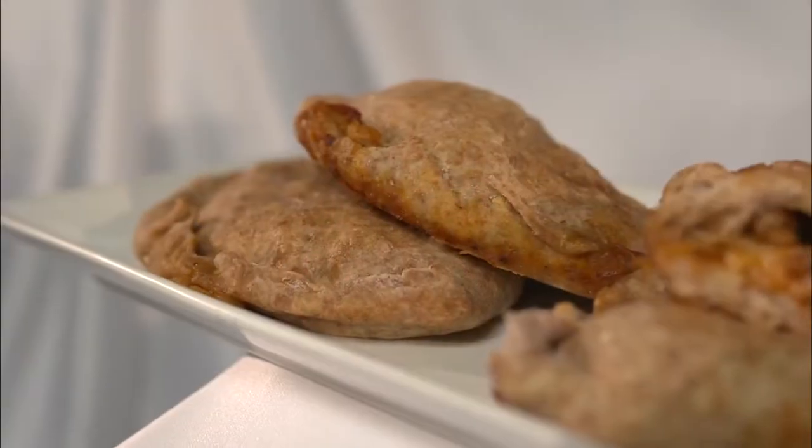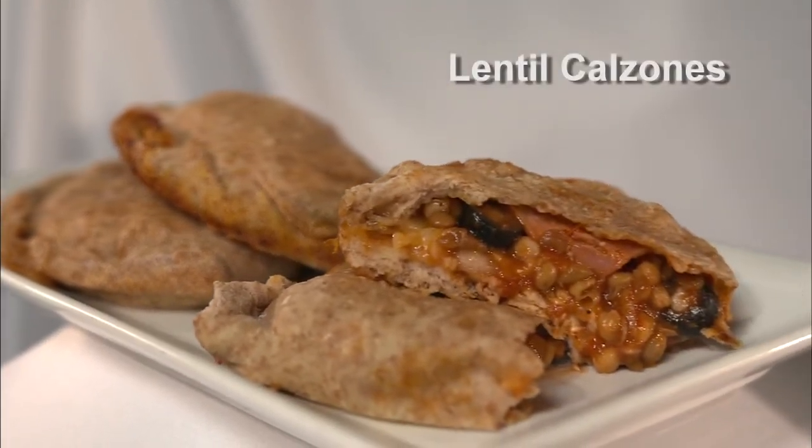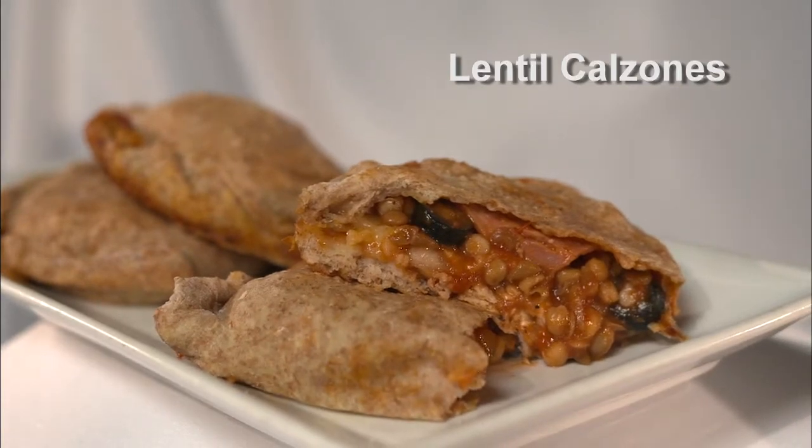Next we made lentil calzones, kind of a take on a homemade pizza pop, filled with wonderful things — a fun thing to make and eat. Easy to take for lunch and they're super good.